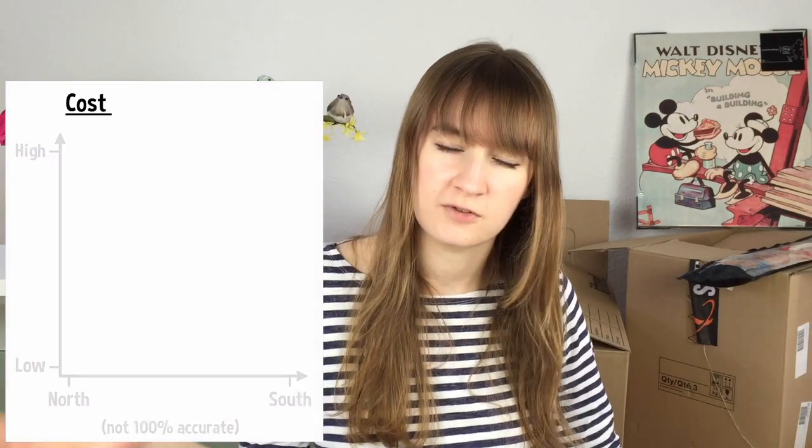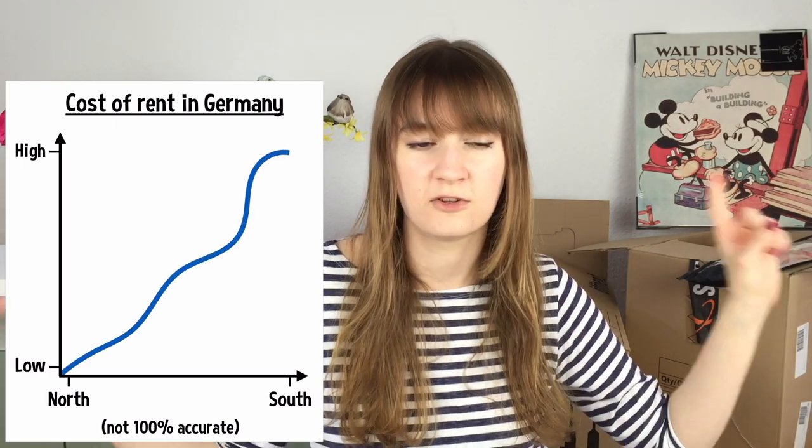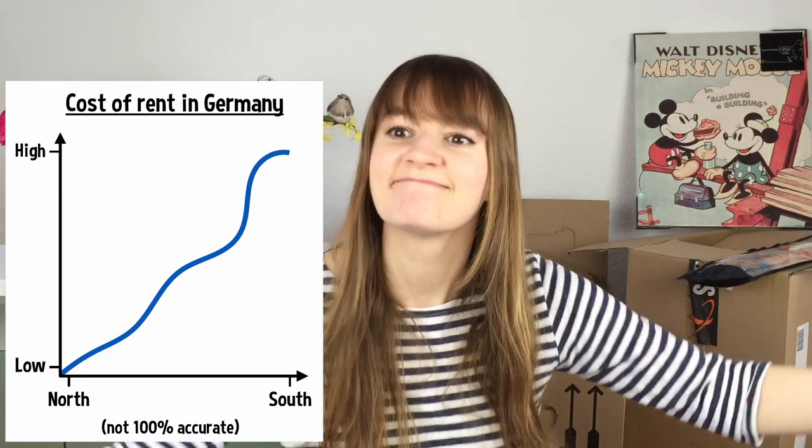How much does it cost to rent a flat in Germany? In general, the further south you go, the more expensive it gets. Up here in the north it's quite reasonable, but in Munich, for example, the rent is really high. There are a few costs involved in renting.